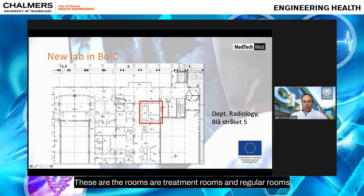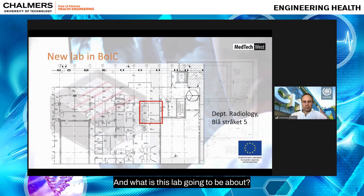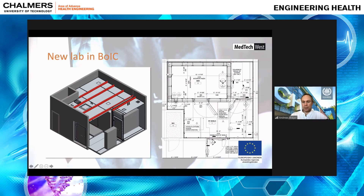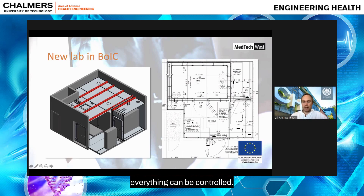The surrounding rooms are treatment rooms and regular rooms used in hospital care. The lab itself is a shielded room — you can see a CAD drawing and floor plan of it. There'll be an equipment room, a treatment or examination room for the patient, changing areas, and a computer station and workplace where everything can be controlled.